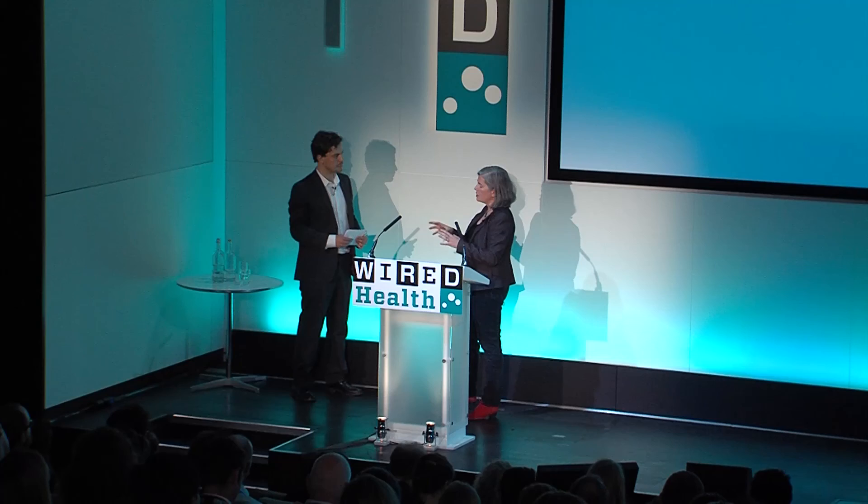Q: If I'm a surgeon and I've never used these robots, what's my learning curve? A: You already know how to do the procedures — you're learning how to use a tool. The typical training path is one day of inanimate training on rubbery models, then a day of tissue-based training on animal or cadaveric tissue. After those two days, you go back to your home hospital where a senior surgeon proctors you through your first three to five cases and then signs you off.